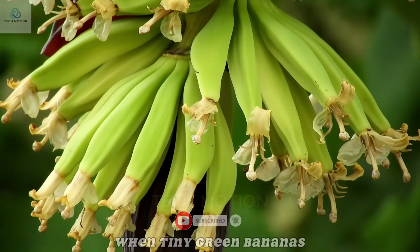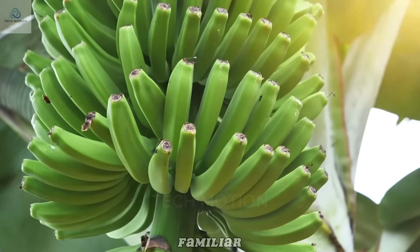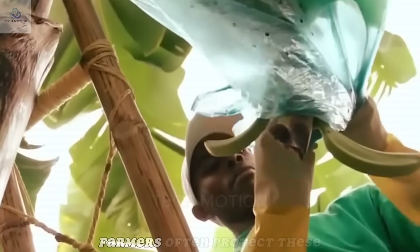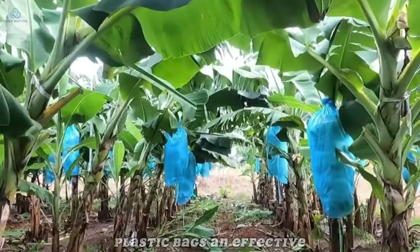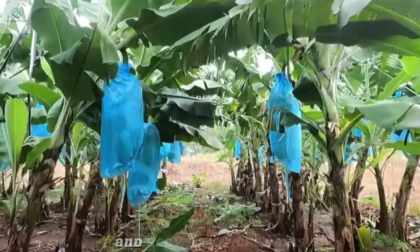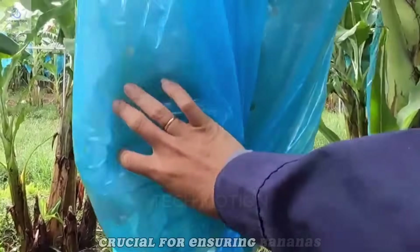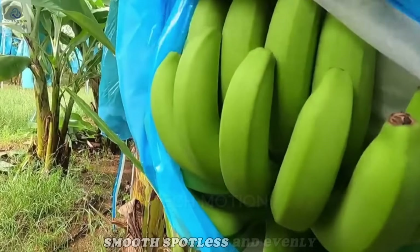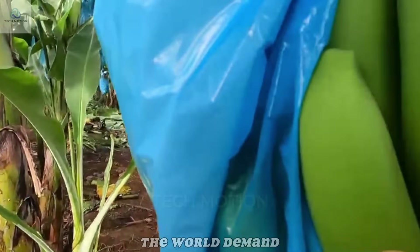When tiny green bananas appear, they grow in large clusters that gradually swell into familiar curved shapes. Farmers often protect these delicate bunches with blue plastic bags — an effective shield against pests, birds, scorching sun, and heavy tropical rains that could bruise the fragile fruit. This simple step is crucial for ensuring bananas grow smooth, spotless, and evenly sized, qualities that buyers around the world demand.